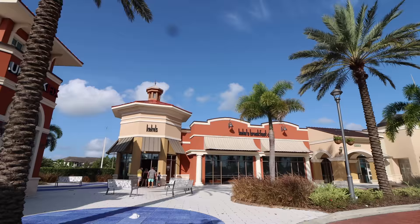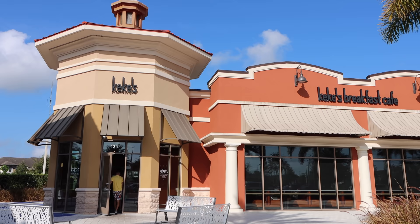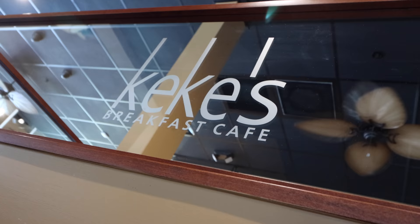Good morning everyone! Today is another magical day here in the Central Florida area. Super excited to share with you Kiki's Breakfast Cafe. This is going to be so good - it's a very popular breakfast spot in the area. There are several of them.